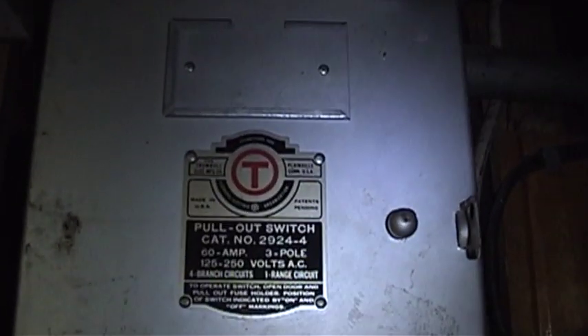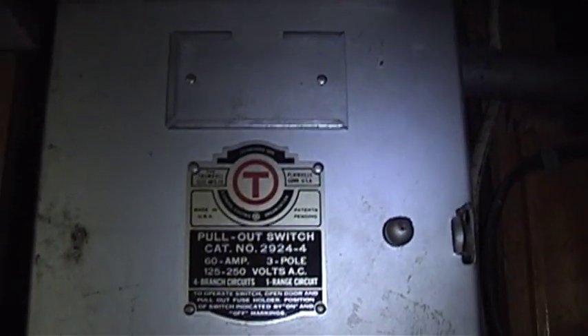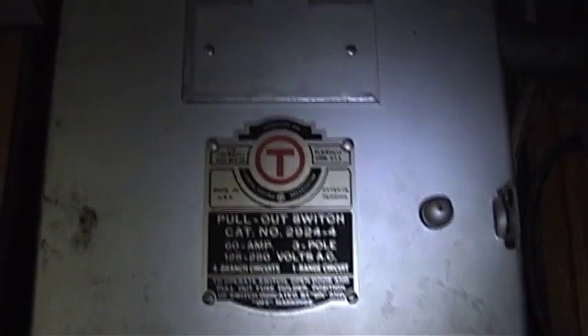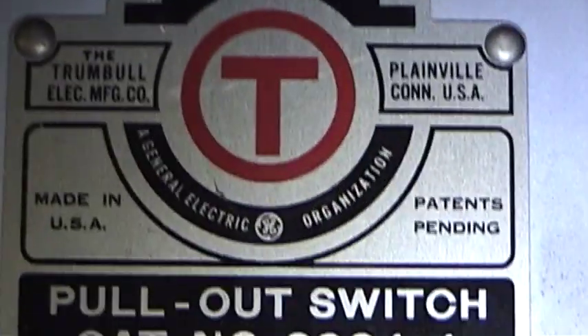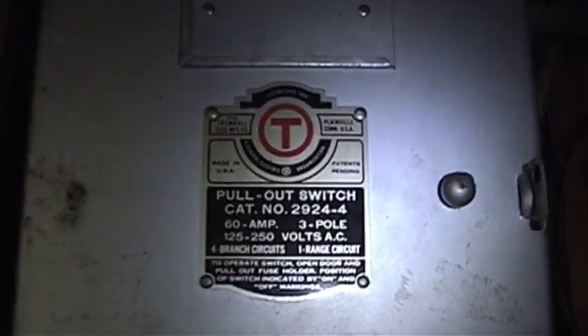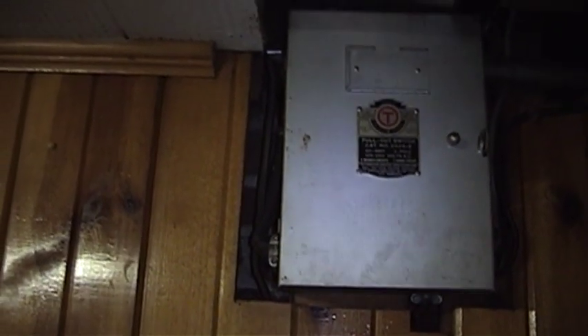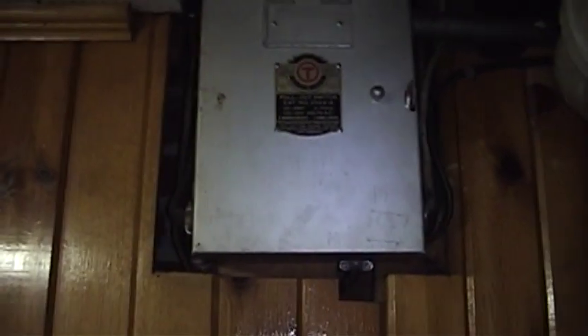As you can see, this is an older box — a Trumbull Electric Manufacturing Company box. They were located in Plainville, Connecticut, and at the time they were affiliated with General Electric. General Electric acquired them fairly early on, I want to say in the early 1900s, somewhere around the 1910s or 1920s.